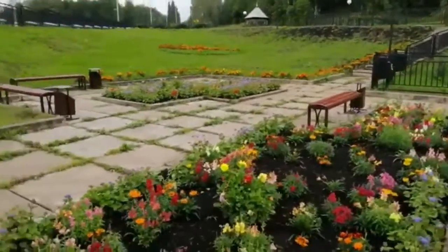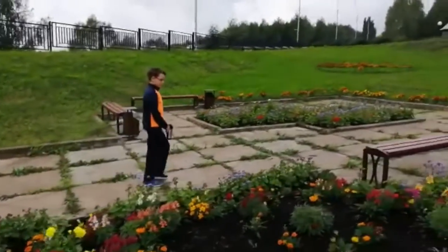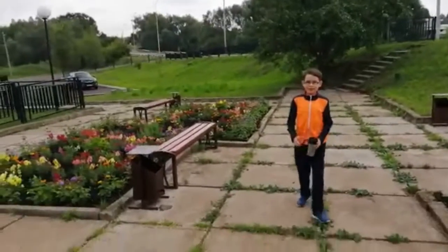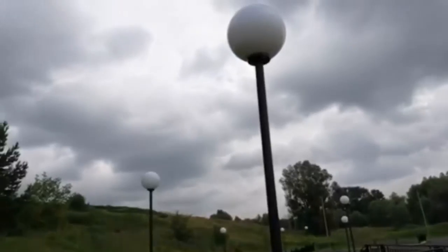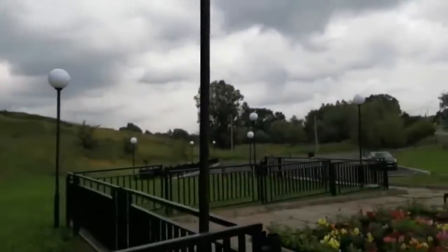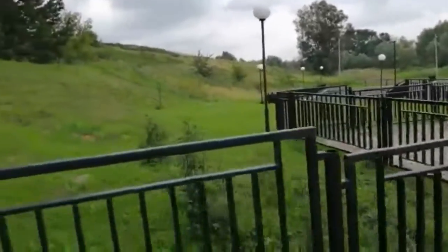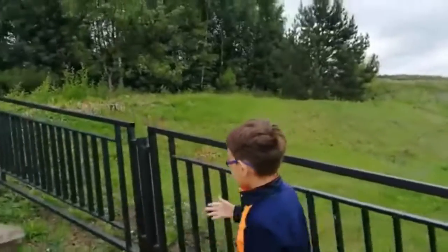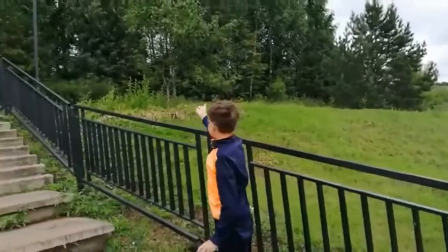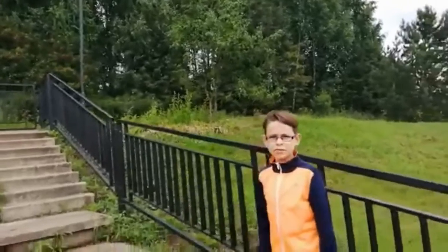To come to the spring, we need to go through the stairs. This place is beautiful, even at night. As you can see here, there are glowing balls. Let's go up the stairs. You can see the rushing trees, and you can also hear the birds chirping.